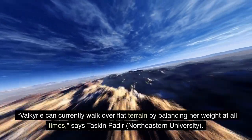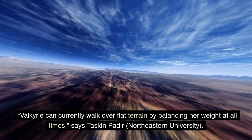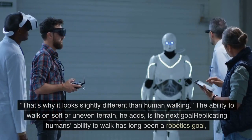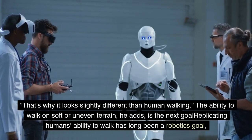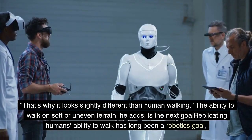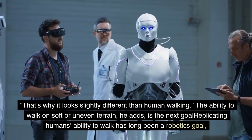Valkyrie can currently walk over flat terrain by balancing her weight at all times, says Tascan Padir of Northeastern University. That's why it looks slightly different than human walking. The ability to walk on soft or uneven terrain, he adds, is the next goal — replicating humans' ability to walk has long been a robotics goal.